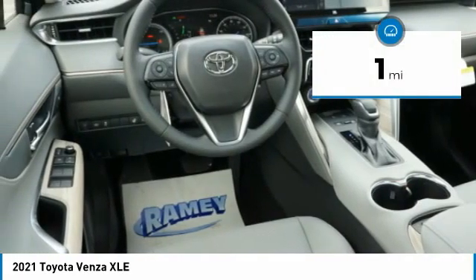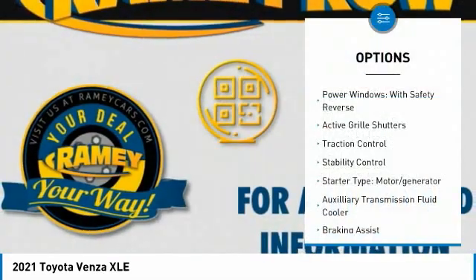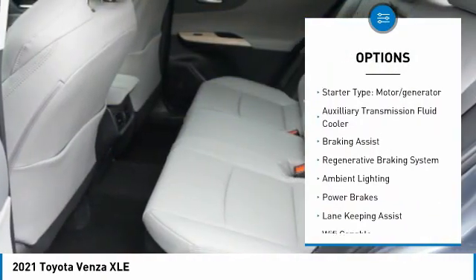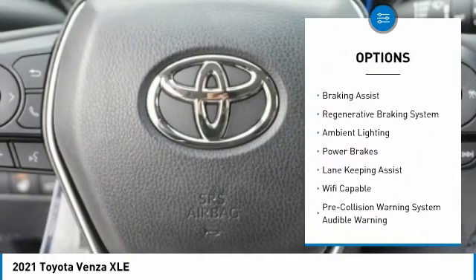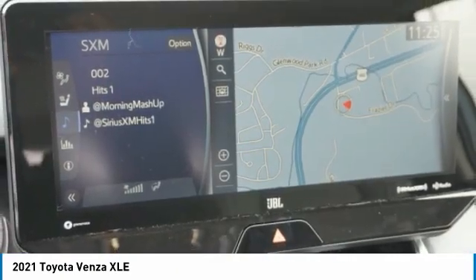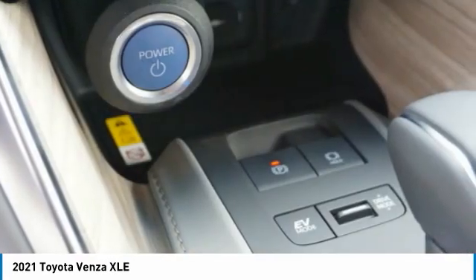This vehicle has less than 100 miles. Here are some of this vehicle's great options: power windows with safety reverse, active grille shutters, traction control, stability control, motor generator, auxiliary transmission fluid cooler, braking assist, regenerative braking system, ambient lighting.